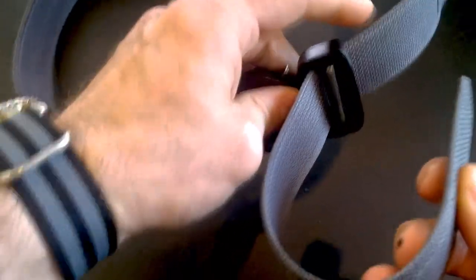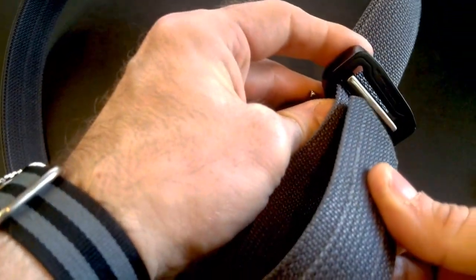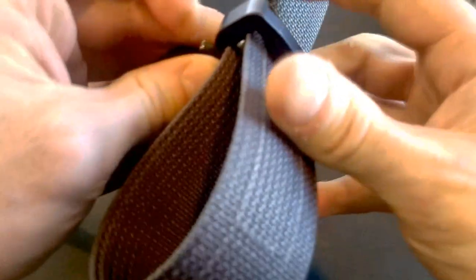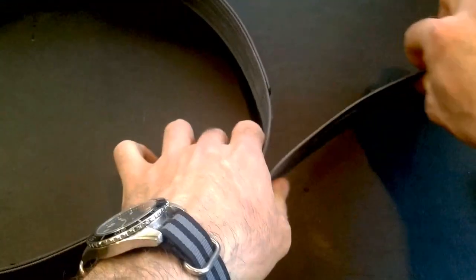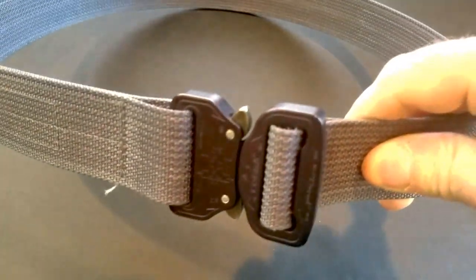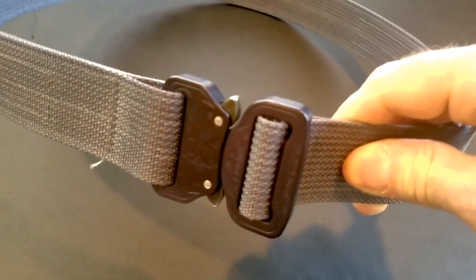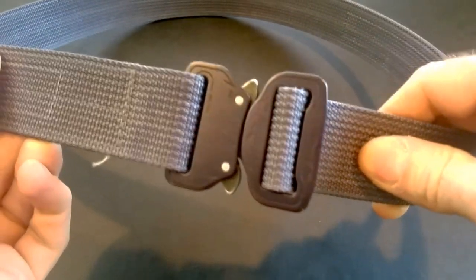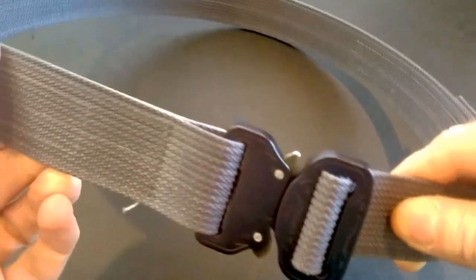I know how to wear it correctly. The correct way is you feed this through and pull it through again. This is a great way to wear it and does give a lot more security, but the reason I don't wear it like this is because it's kind of a pain to take on and off. I'll put up a clip so you can see how I put it on and off and how it rides.